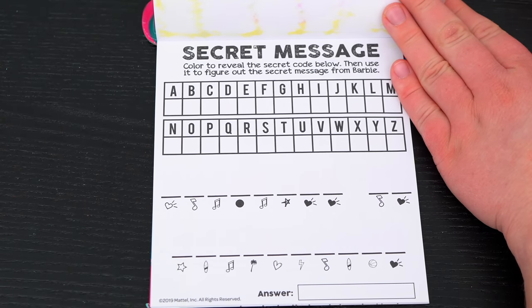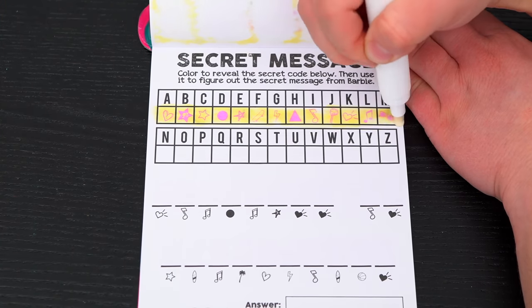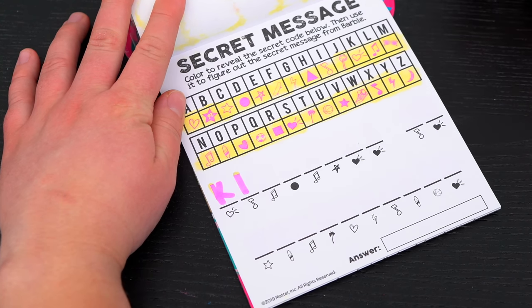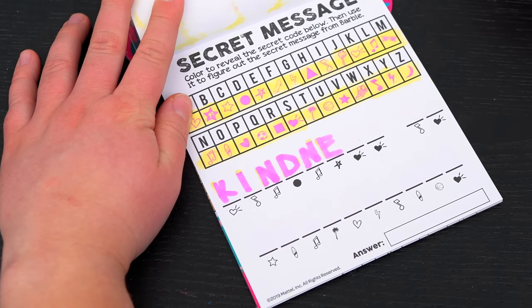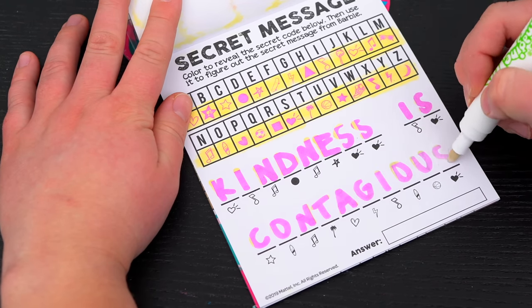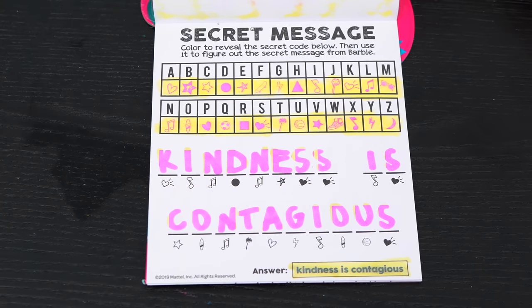Ooh, a secret message! Color to reveal the secret code below, then use it to figure out the secret message from Barbie! First let's reveal the code. And now let's use that code to reveal the message. So the first word is K, I, N, D, N, E, S, S - kindness! The full message says kindness is contagious! Yeah, kindness is contagious! That's so true!